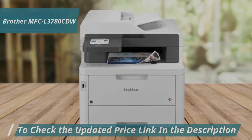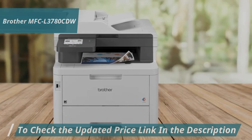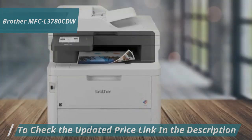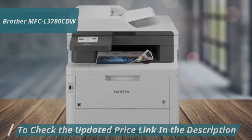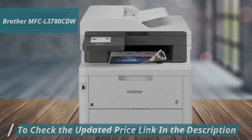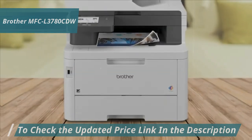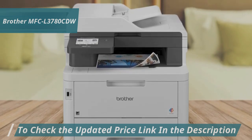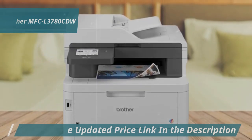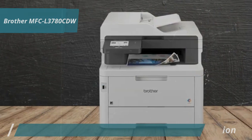Easily print and scan using popular cloud apps like Google Drive, Dropbox, Evernote, and OneNote via the 3.5-inch touchscreen. The Brother MFC-L3780CDW ensures professional documents with laser-quality color digital technology. The printer is reliable for high-volume printing, boasting fast print speeds of up to 31 pages per minute. Many users attest to its consistent performance and efficiency, making it the best choice for 2024.